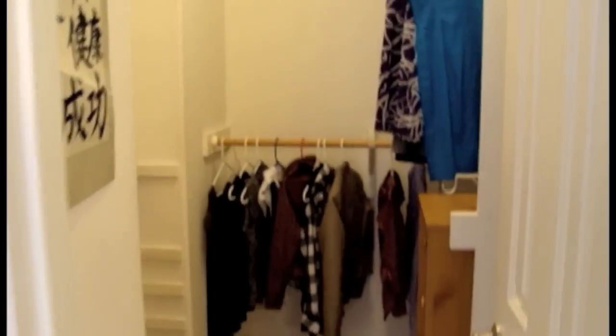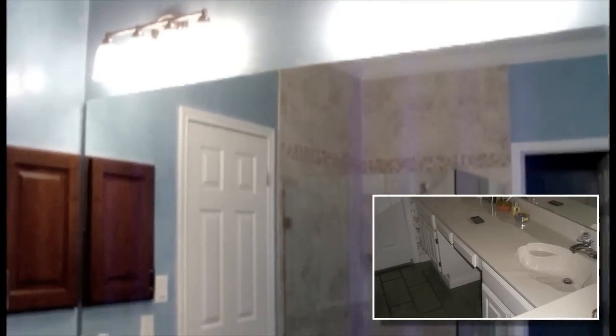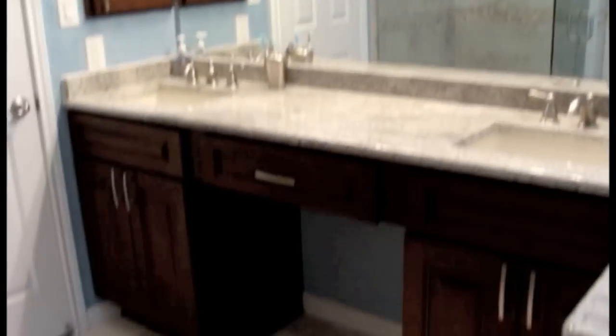Here's my walk-in closet, and my husband also has a walk-in closet. This is the toilet room, and here you'll find some new sinks, granite countertops, and some new light fixtures.